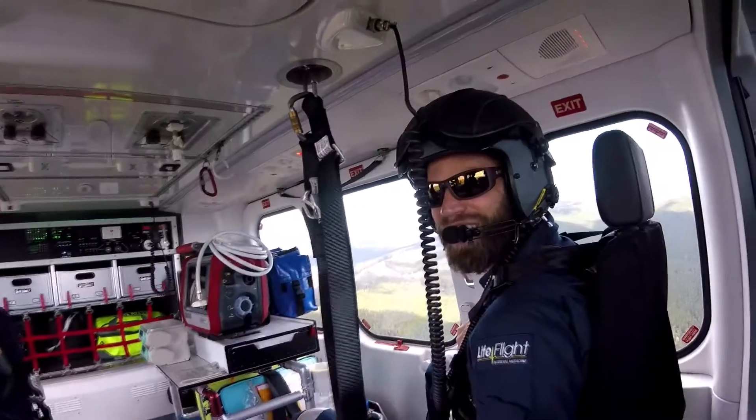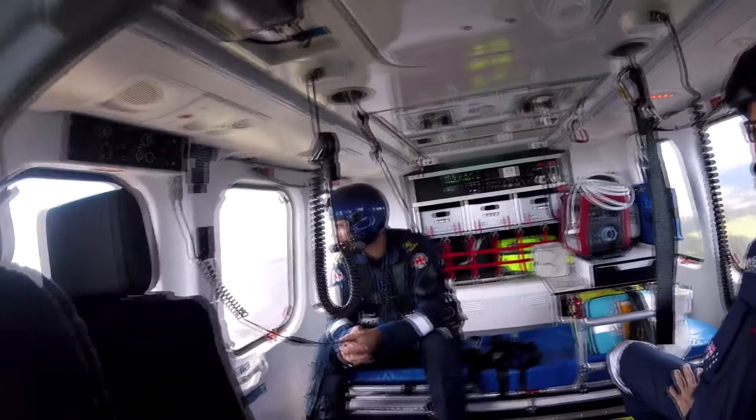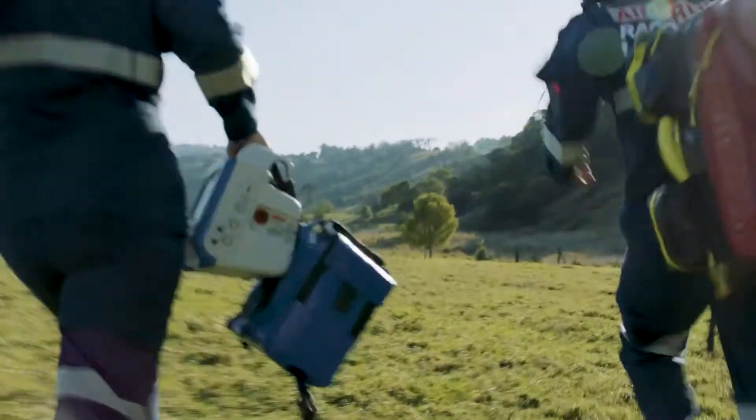RACQ Life Flight Rescue are an aeromedical organisation based in Queensland. The HeliMods technology that we're using on Life Flight now makes our job much easier. It means that we can offload our equipment faster, get to our patients quicker, load them into the aircraft and get them to the higher care they need much faster.